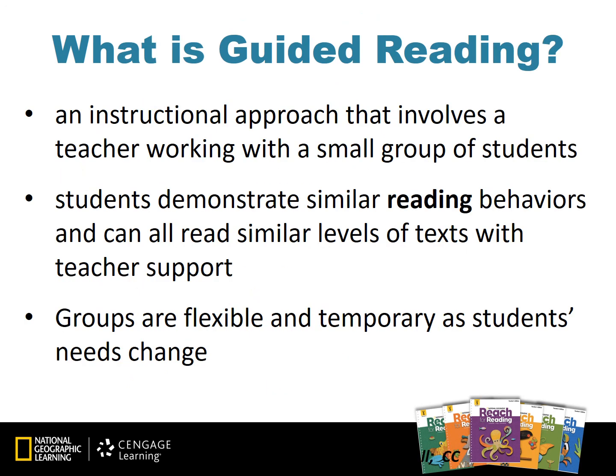What is guided reading? Guided reading is an instructional approach that involves a teacher working with a small group of students. Students will demonstrate similar reading behaviors and can all read similar texts with teacher support and scaffolds. Again, these groups are flexible and temporary as students need to change, so teachers would use guided reading in a small group instruction setting.